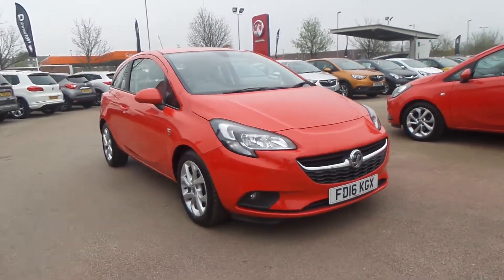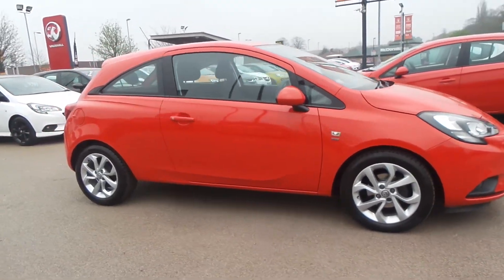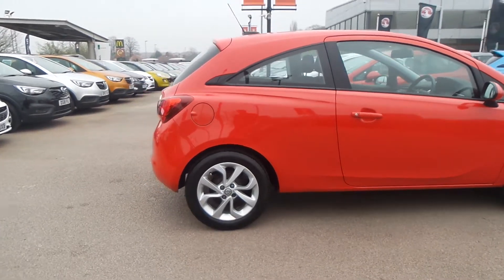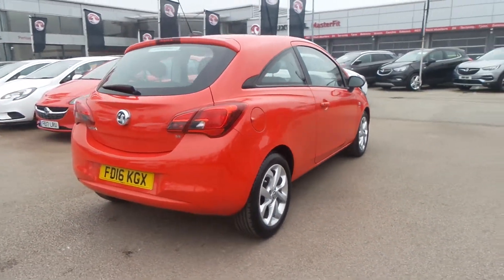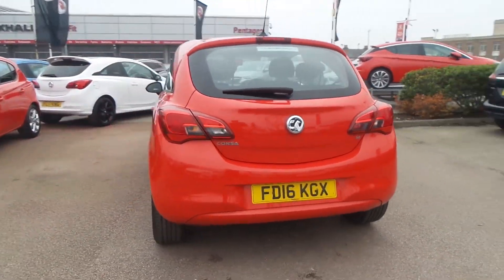Welcome to Pentagon in Nottingham and this is our 2016 Vauxhall Corsa Energy. It has a 1.4 litre petrol engine, features 16 inch alloys, has a heated front windscreen, LED daytime running lights, as well as front fog lamps, rain sensitive windscreen wipers and auto on headlights.